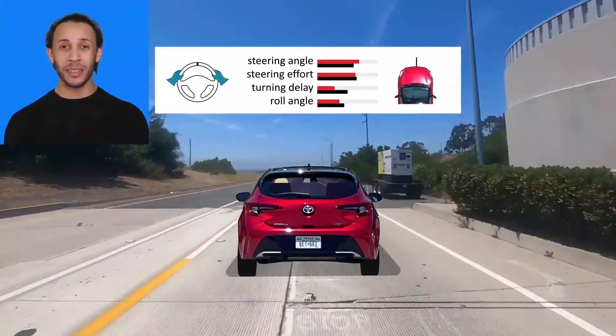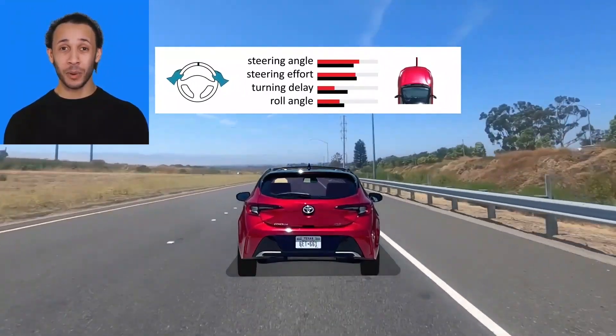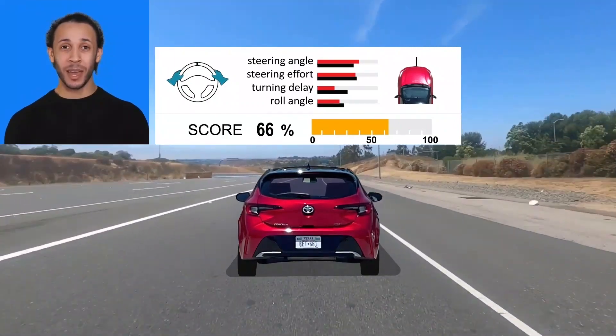Here's how these metrics compare to the average of the cars we tested, shown in black. The Corolla can't help but do better than a tall and tippy SUV, but even in its compact hatchback segment, it'll put a small smile on your face.